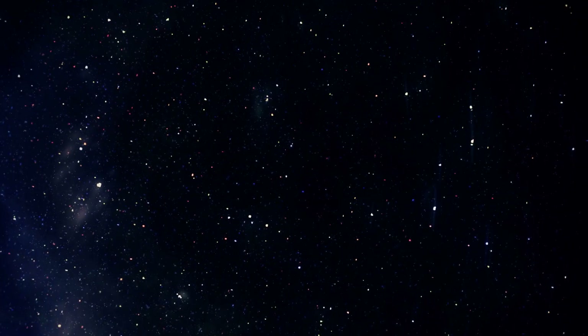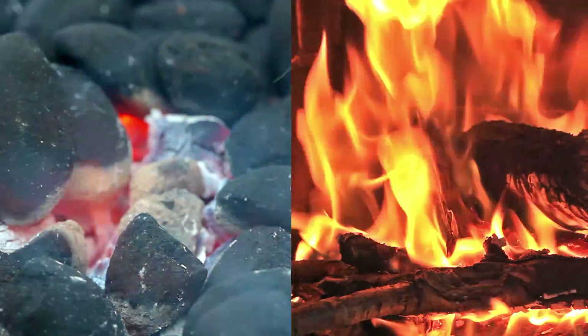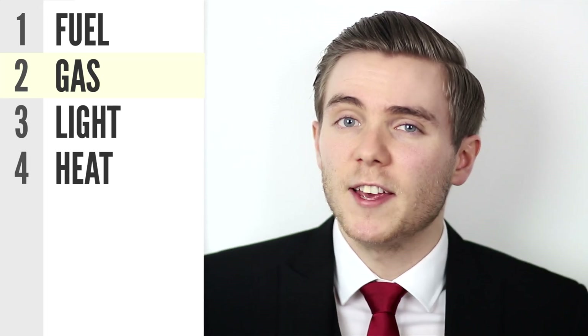But heat only rises in this fashion in gravity-rich environments. In outer space, flames don't travel upwards — they instead radiate in a perfectly spherical pattern from the source. So now we have established fire's second component: gas. The elements that make up the gas in fire depend entirely on the fuel. If you change the fuel, you also change the properties of the fire. But there are still two more components to fire: light and heat.